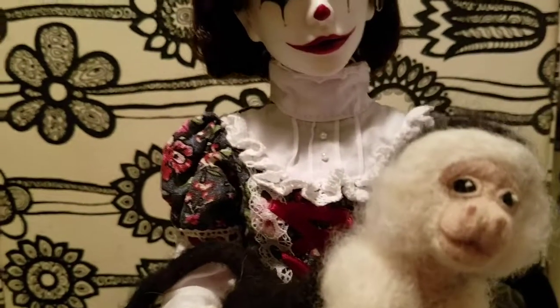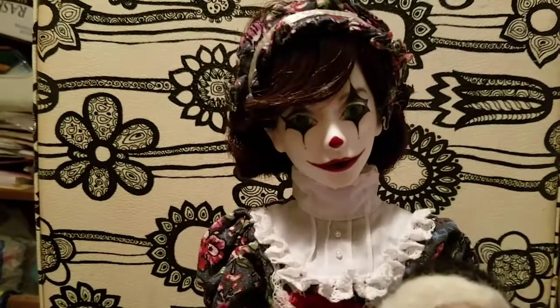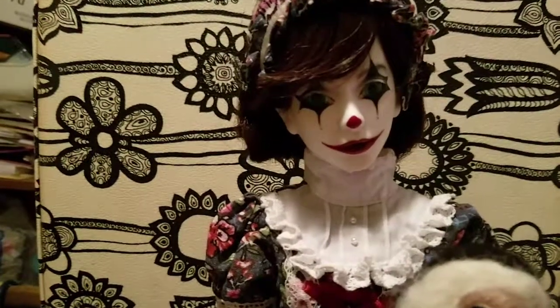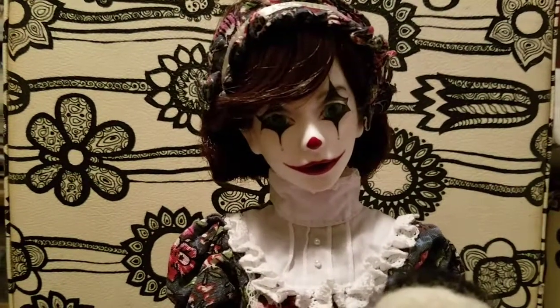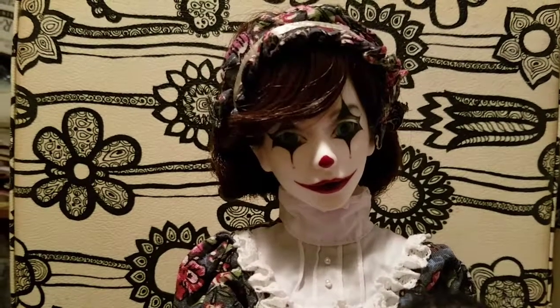I always felt that if this body didn't work out for her I was going to give it to another doll, but this is working out really well. I'm so happy with her — she's so cool.